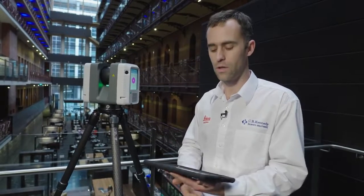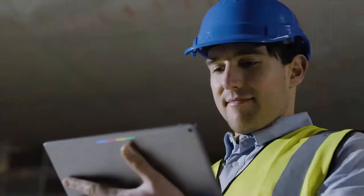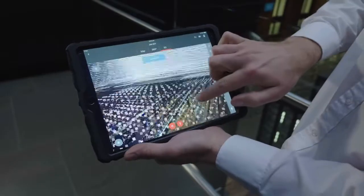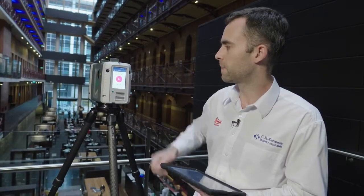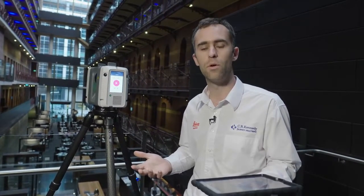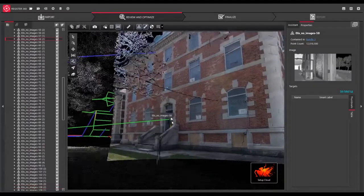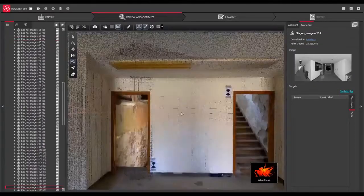You can see I've got an iPad here. You can use the Cyclone Field 360 app on either iOS or Android devices, which will allow you to perform on-the-fly registration straight from the tablet. It can do a medium res scan with five-stop HDR imagery in 1 minute 51 seconds. It also features a dual scan option — if you're in a very populated, busy area like a pedestrian mall, you can do two scans and it will filter out all the pedestrian noise, saving you time back in the office.